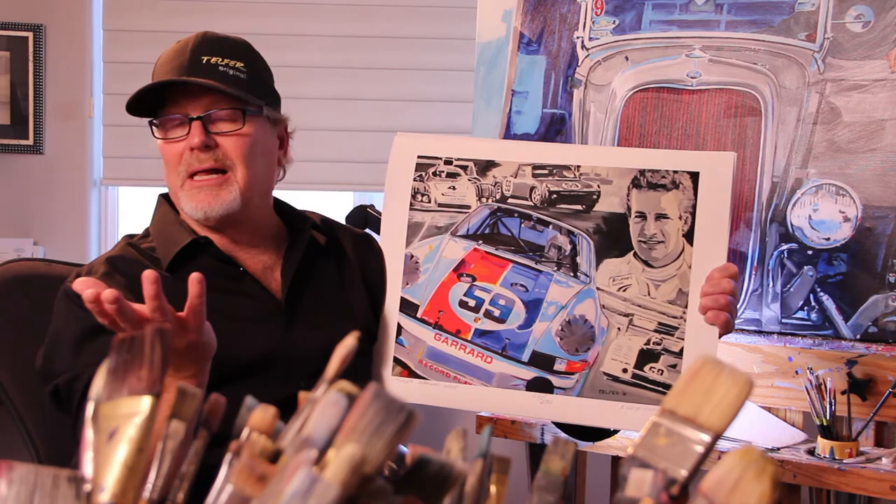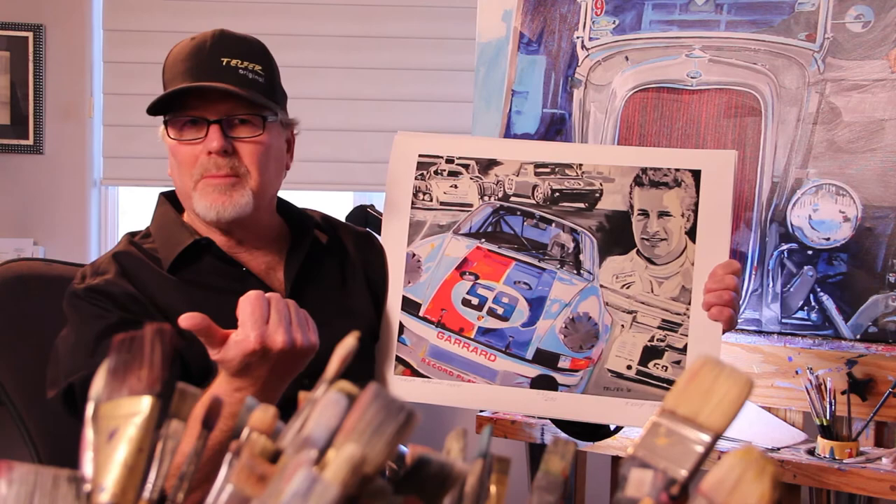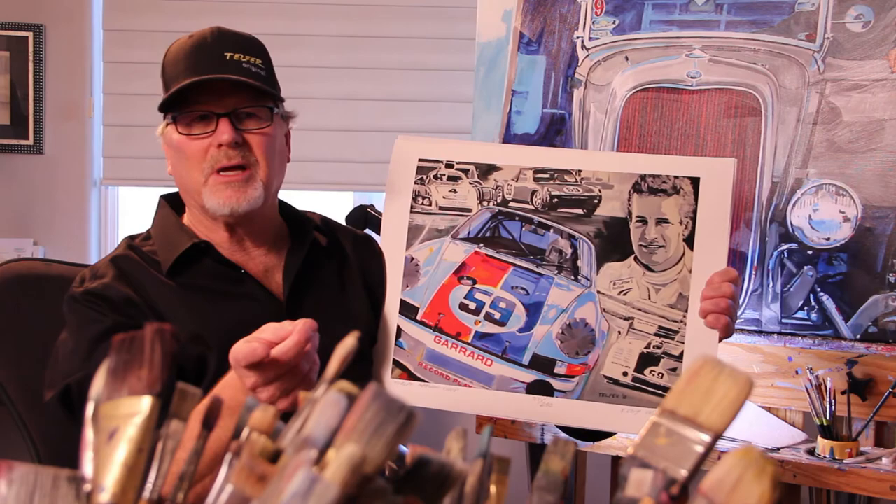I'd be glad to do a painting like this for any of you race car drivers out there. Let me know when you've won Le Mans multiple times, Daytona 24 Hours multiple times, Sebring 12 Hours multiple times, and we could do this kind of painting for you as well.